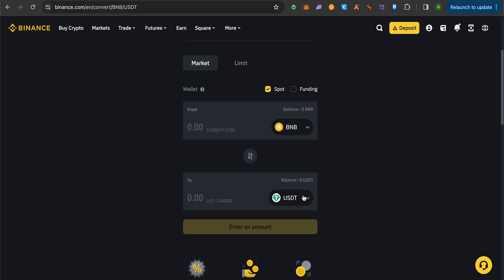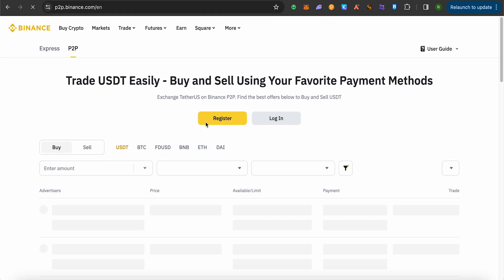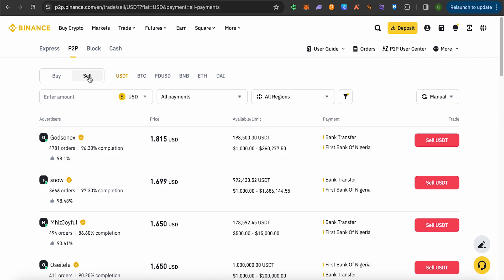If you are on a mobile device it will be quite easy to send the money to your bank account. If you are on PC, you can use the P2P trades option. Open P2P trades and wait for it to load. Select the Sell option since we want to sell USDT and get the amount in our bank account, and then we can send that amount to PayPal.